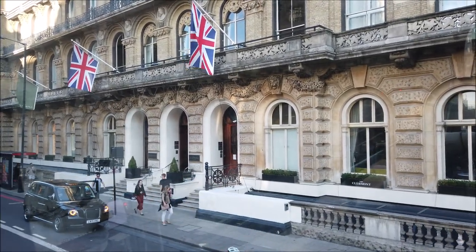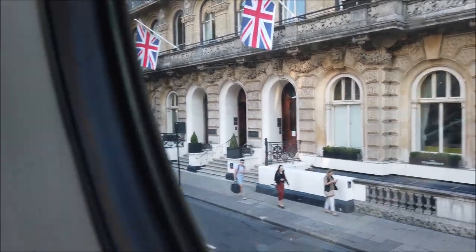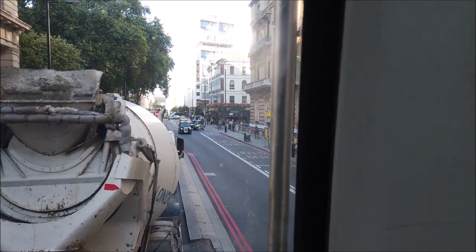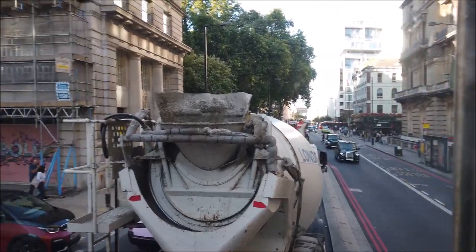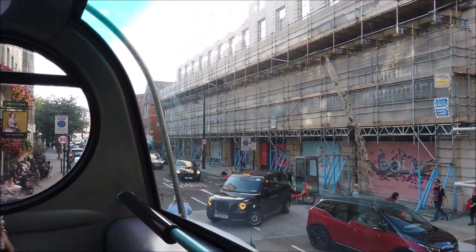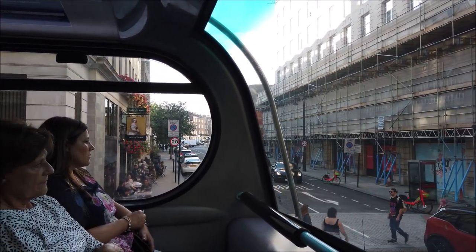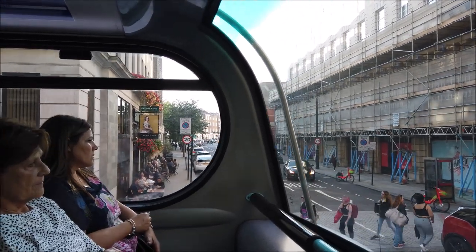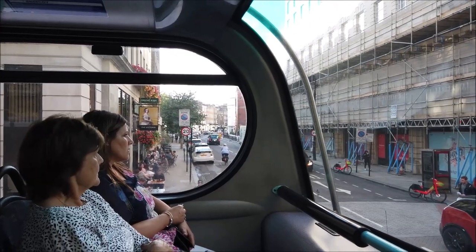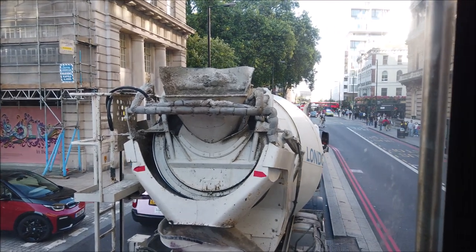So there's the Clermont. I wonder why did they change the name? We've got the Victoria Pub over there. That road is Lower Belgrave Street. Still got the cement mixer going in front of us.